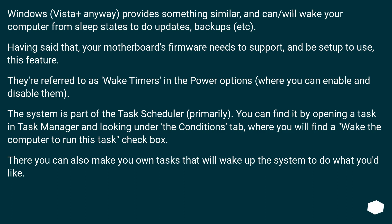Windows Vista and later provides something similar, and can or will wake your computer from sleep states to do updates, backups, etc. Having said that, your motherboard's firmware needs to support, and be set up to use, this feature. They're referred to as wake timers in the Power Options, where you can enable and disable them. The system is part of the Task Scheduler primarily. You can find it by opening a task in Task Scheduler and looking under the Conditions tab, where you will find a 'wake the computer to run this task' checkbox. There you can also make your own tasks that will wake up the system to do what you'd like.